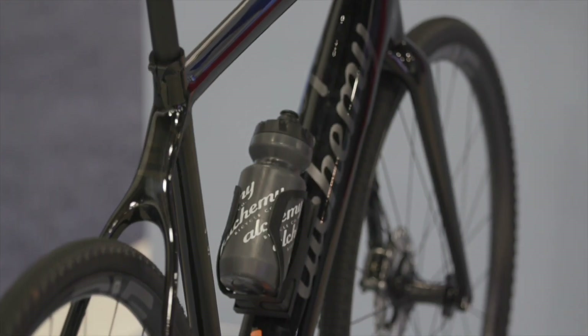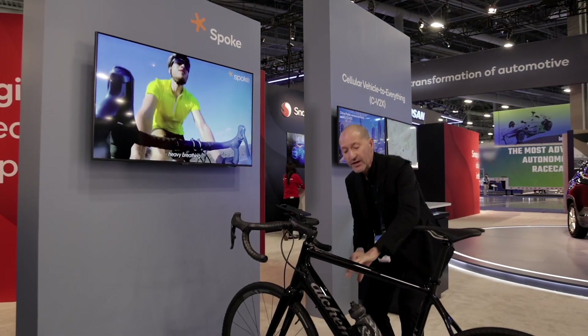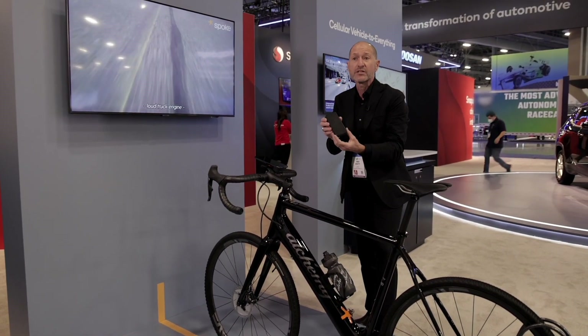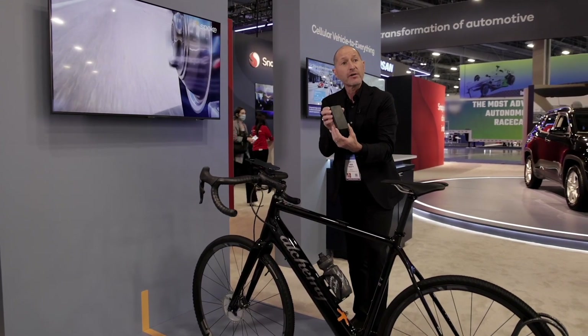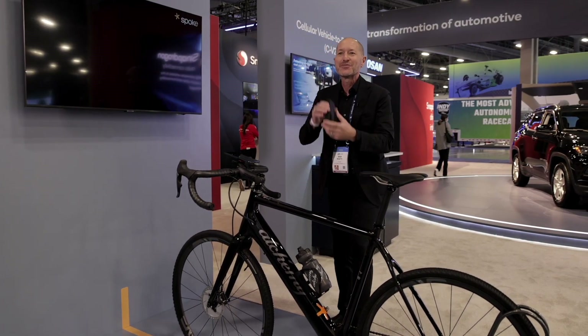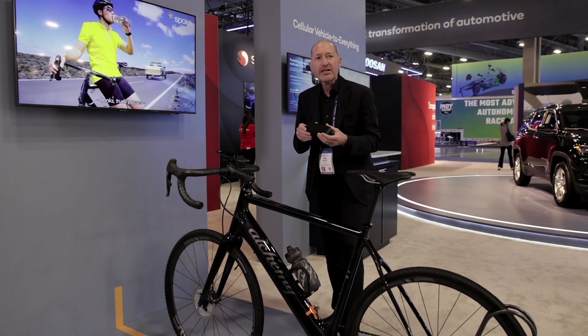We couldn't be more excited. For the first time in human history, Spoke together with Qualcomm have reimagined the form factor of a CV2X module such that cars now see bikes and bikes now see cars. We've been able to reimagine what has classically been a very large onboard unit for automobiles into a form factor that is small enough and portable such that you can hide it under a water bottle on a bicycle, put it under a saddle bag, put it in a bento box, put it in the back of your jersey, or even slide it into your kid's backpack on the way to school — addressing really the largest threat that cyclists and other vulnerable road users have: being seen by cars.